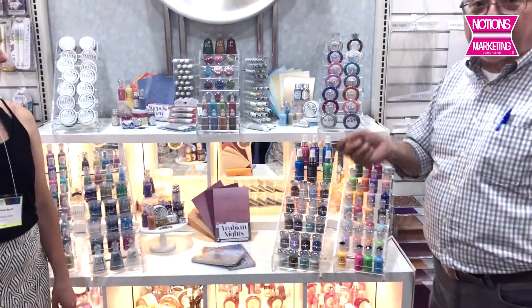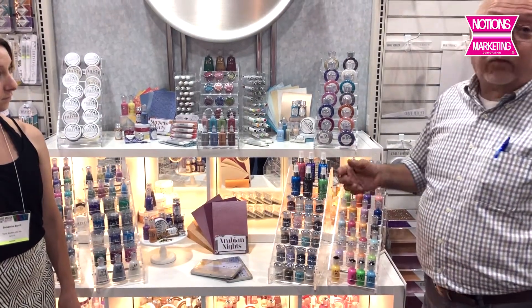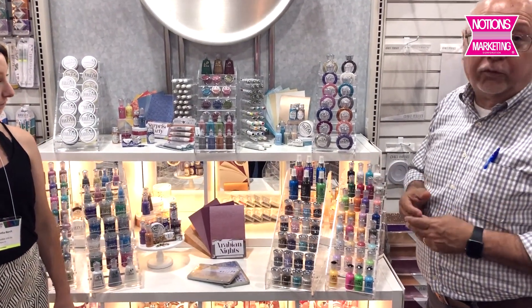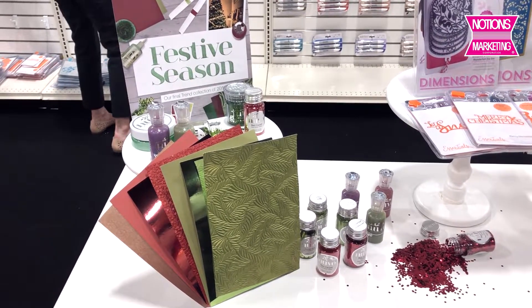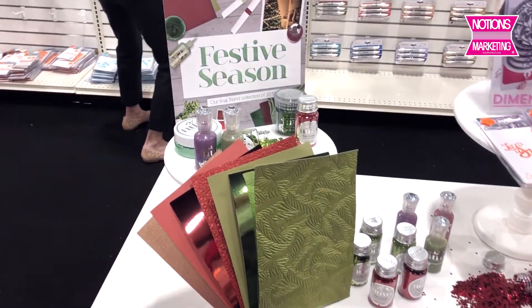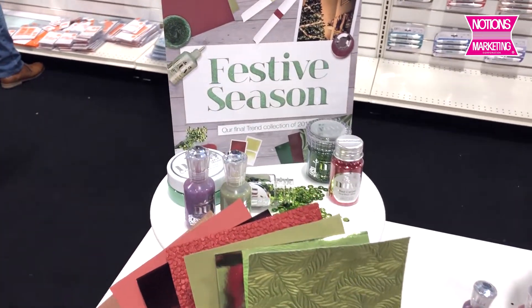And then the micro-fine, where you need to pick up more detail, they're in whites, blacks, clears, and of course gold, silver, and copper. Now this over here is the fourth release of the Color Trends for the year's Christmas release, which launches on the 1st of August.